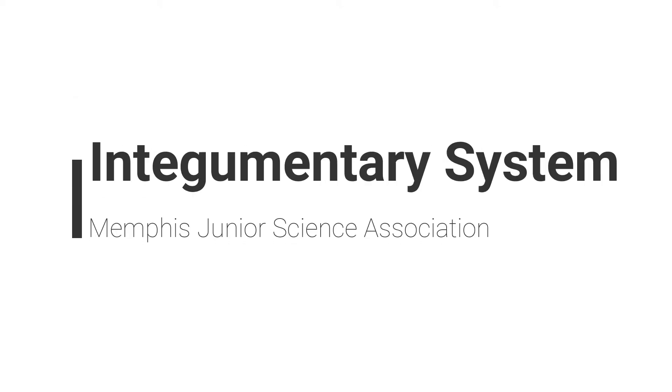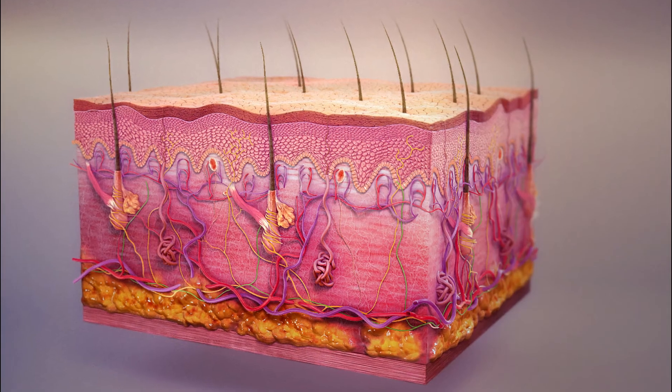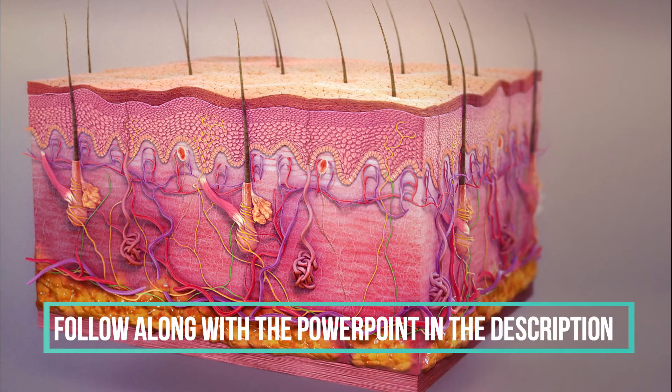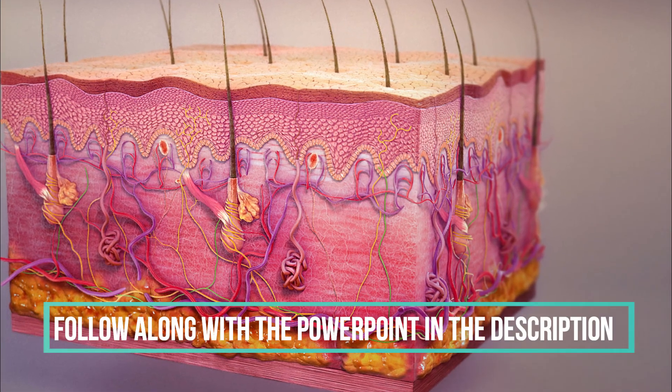Hey everyone! Today we'll be going over the integumentary system. Let's get straight into it. In essence, the integumentary system is an organ system consisting of skin, hair, and nails with numerous functions.